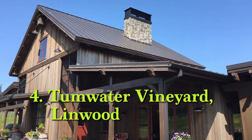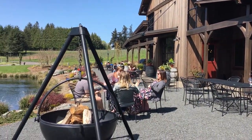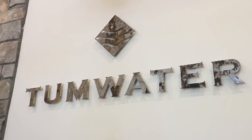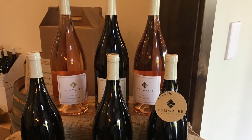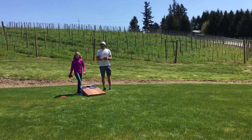Mount Hood territory is home to a number of different wineries, including Tumwater Vineyard in West Lynn. Here we did a flight of wine tastings for $15, which included a glass of our favorite selection. This vineyard is great for families with young kids because kids have plenty of space to play.